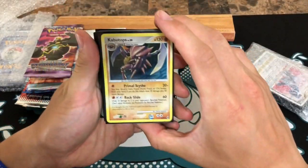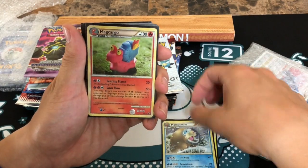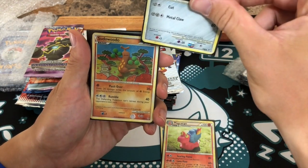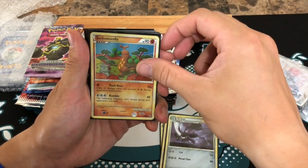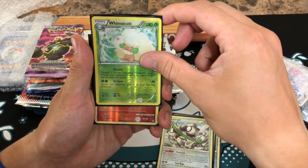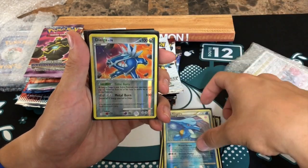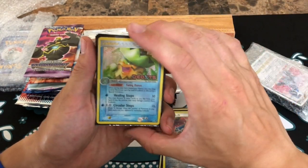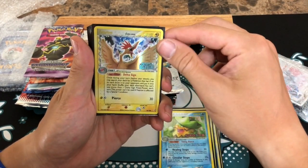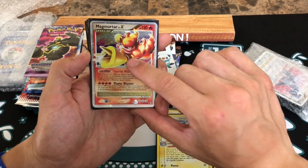There's a holo Kabutops, holo Mamoswine, holographic Munchlax — these are all Diamond and Pearl era cards. A Scizor, and a holographic Smeargle. Whimsicott — I think this is Black and White era. Magmortar — back to Diamond and Pearl. Kingdra reverse, Dialga reverse, a beautiful Ludicolo, Deoxys reverse from EX Deoxys, a Crystal Guardians reverse, and a Magmortar Level X — this is such a cool card, I do own this, it's a beautiful card.